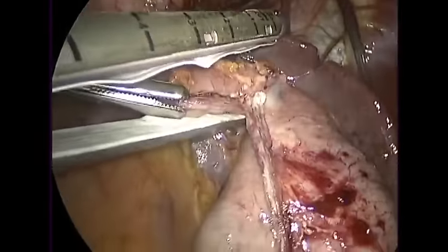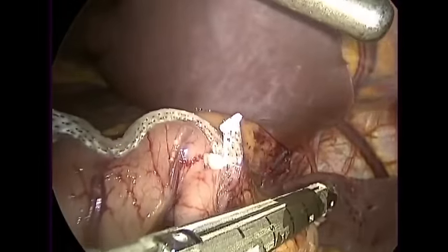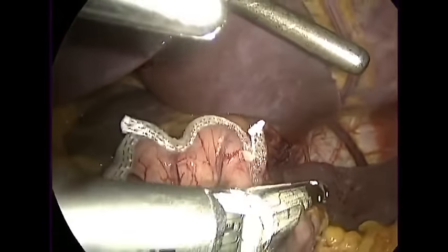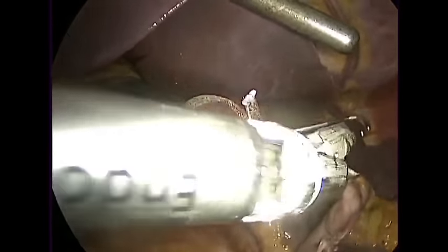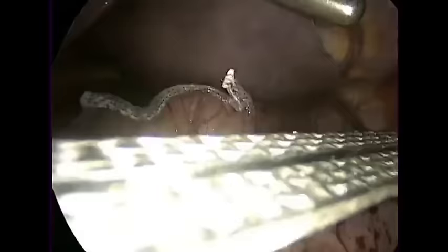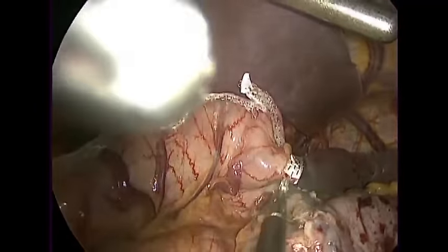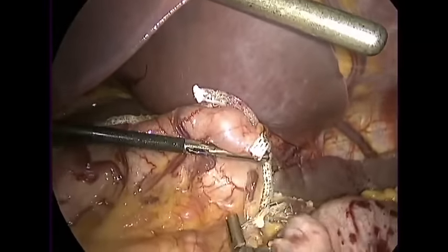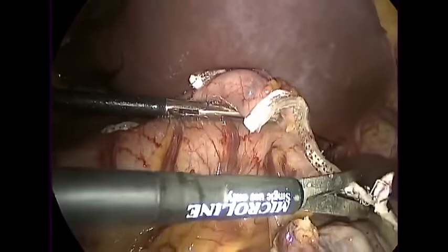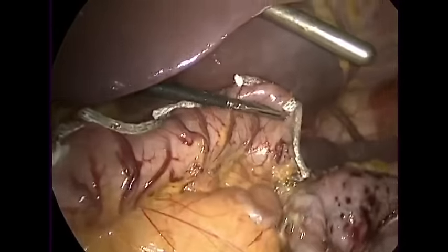There's your last cut — you want to be more medial if you can. There's our little dog ear. You just need to cut the strip with the scissors now. So let's look — we are basically done.